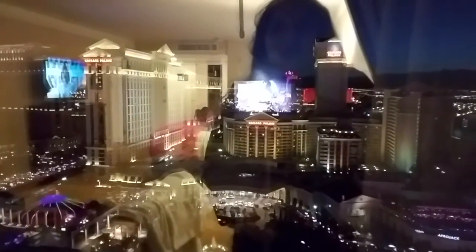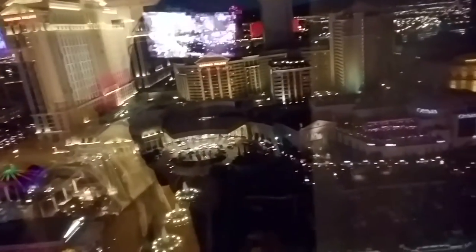Of course, we have our own window. Right now we are completely straight across from Caesar's Palace. You can see all the lights and stuff — it's amazing.